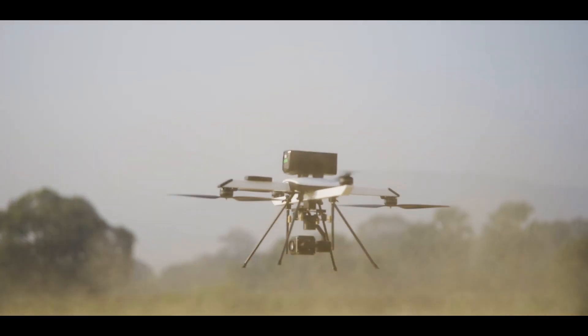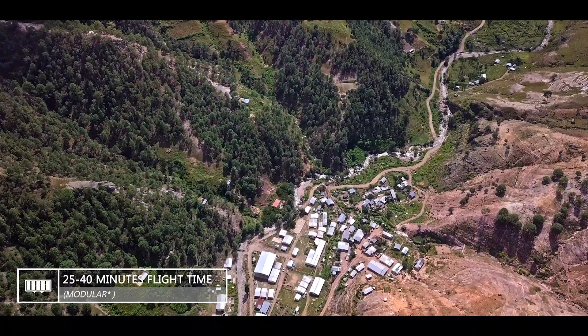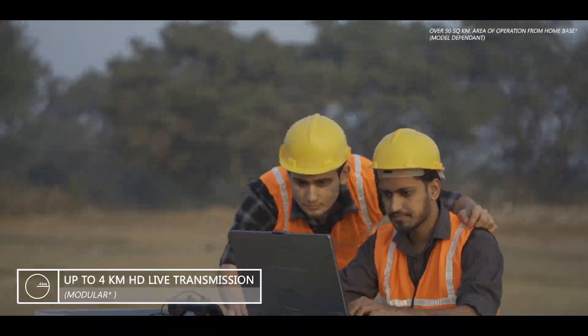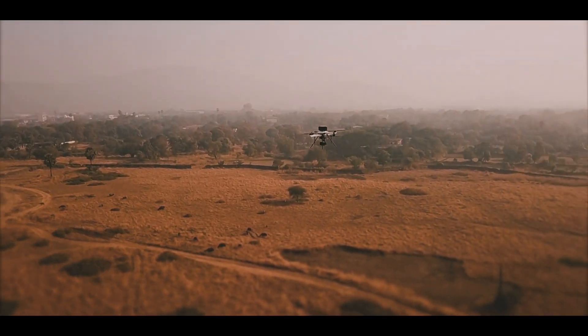Q-Series combines long range flights with a class-leading endurance of up to 40 minutes. This combination of high endurance and long range allows you to conduct last-minute missions effectively, whether you're surveilling a large campus or mapping unknown terrain.